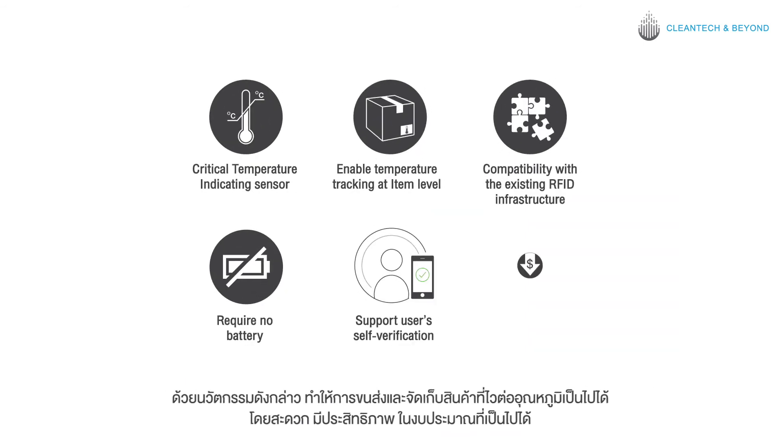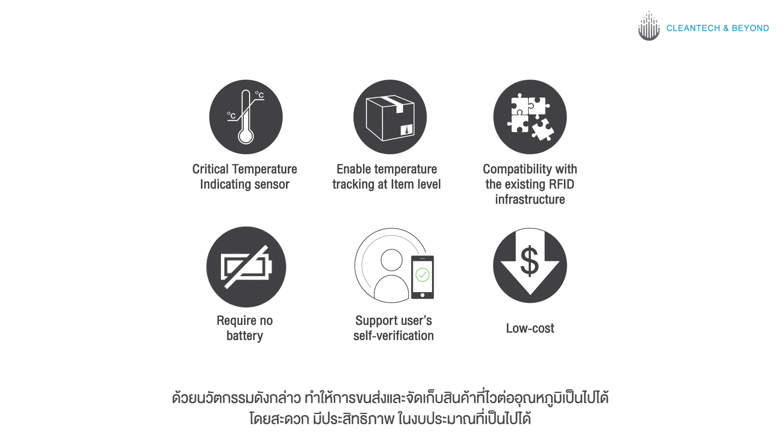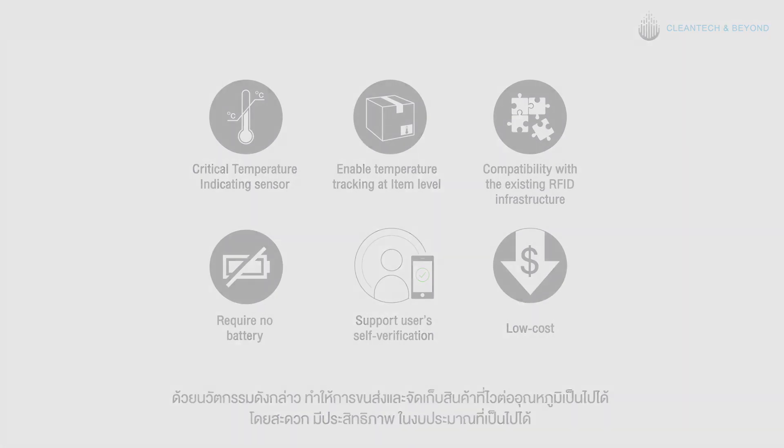The innovation makes transportation and storage of temperature sensitive products more accurate, easier and more efficient at very minimum cost added. IRPC integrates innovations for the future.